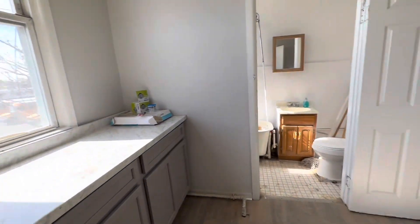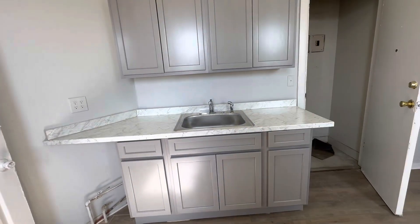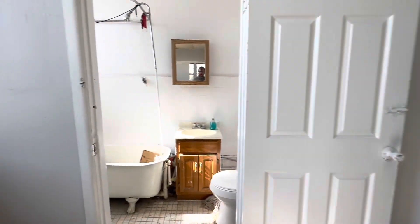Over here we have our kitchen with brand new cabinets, our bathroom — it's currently being worked on.